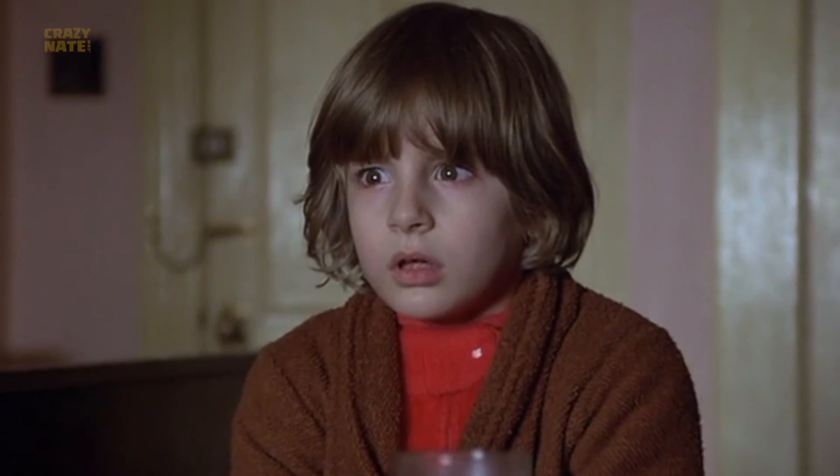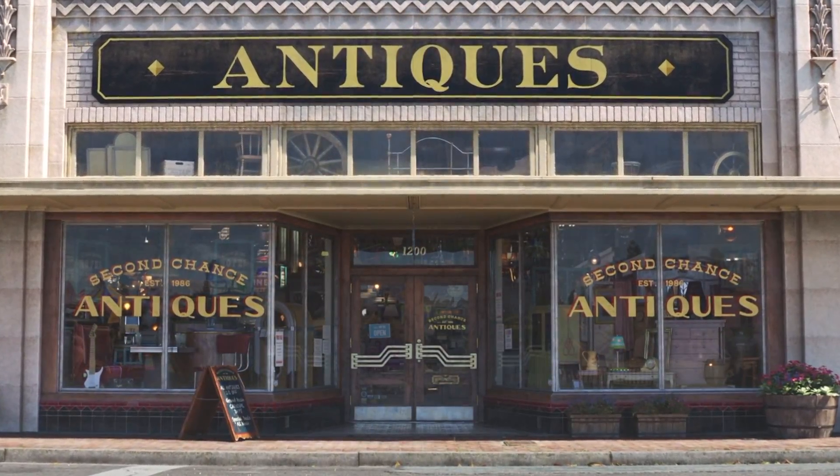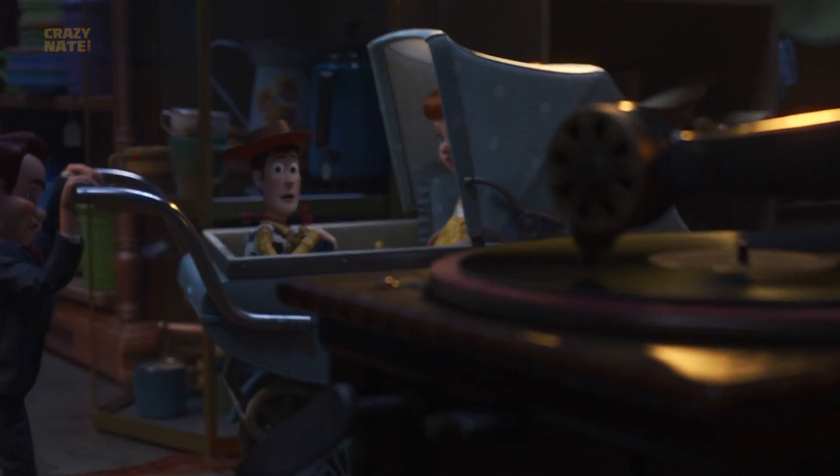Not sure these are all connecting to The Shining? Don't worry, there's more. For the other one we'll have to finally go into the Second Chance Antiques. When Woody and Forky first meet the villain, the music playing on the record player is from The Shining.